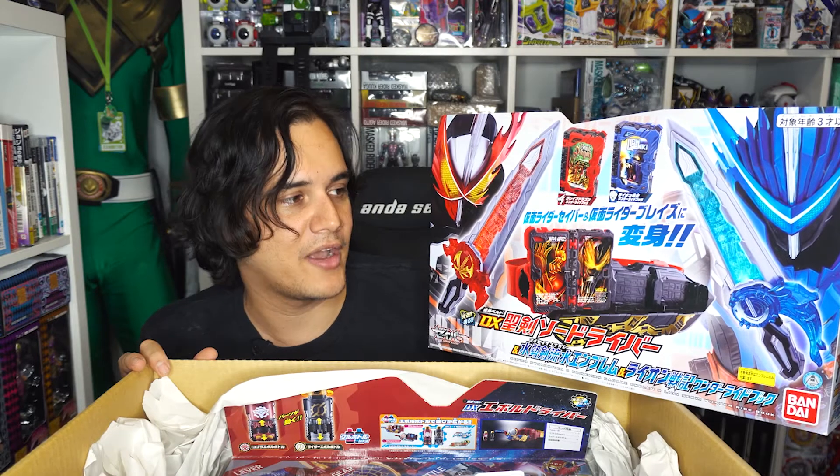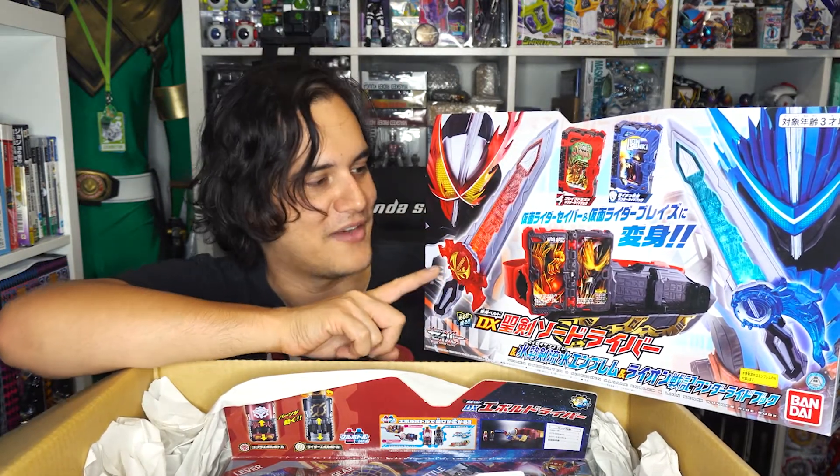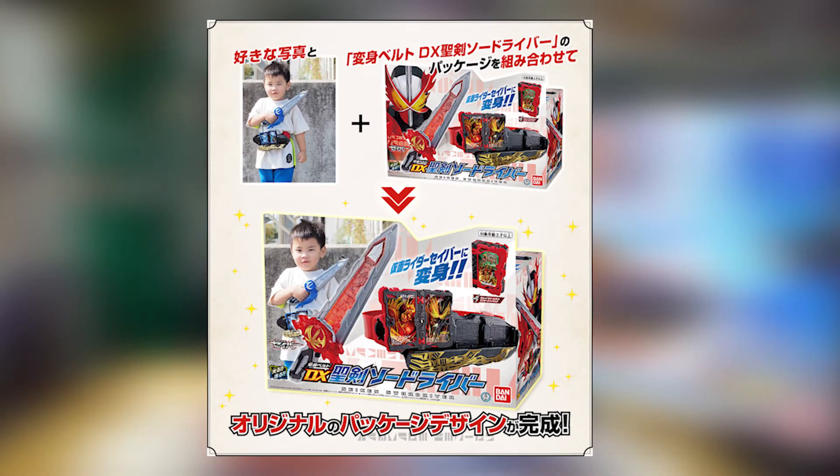So yay — on the Bandai Rider website, link is in the description. You can get a picture of yourself printed out at the size of either this box or the standard box, and slap it on this side or that side. So you can put your picture on it — they've done that, it's pretty cool. We'll pop that on my Instagram — me on this side of the box.